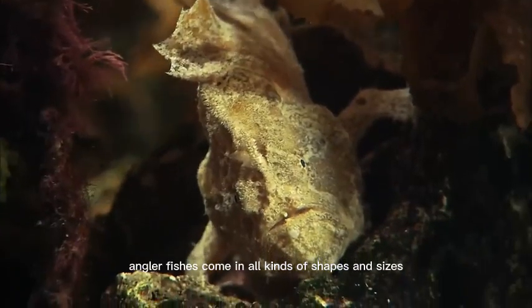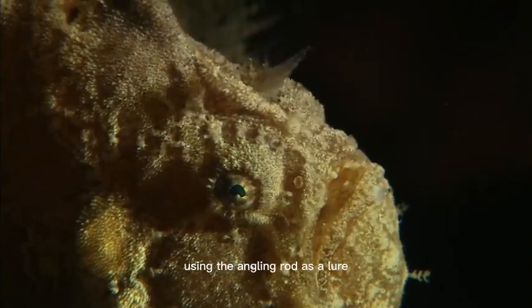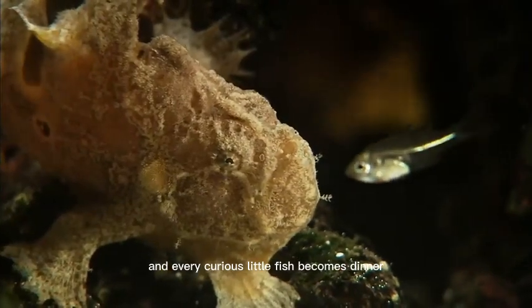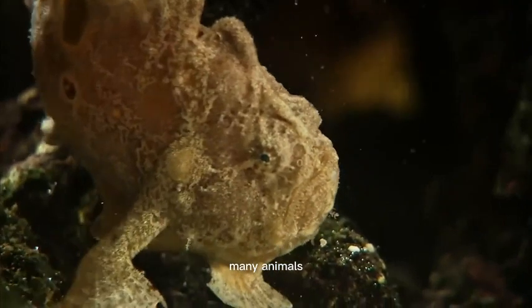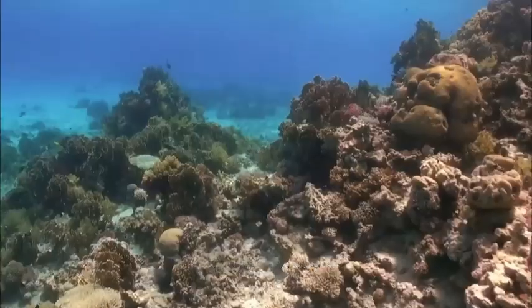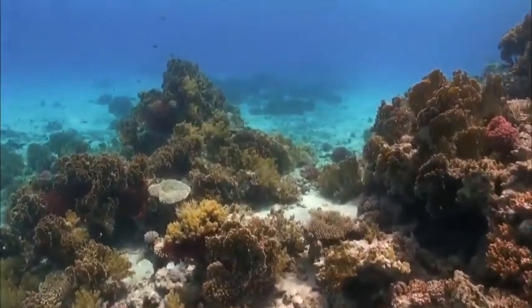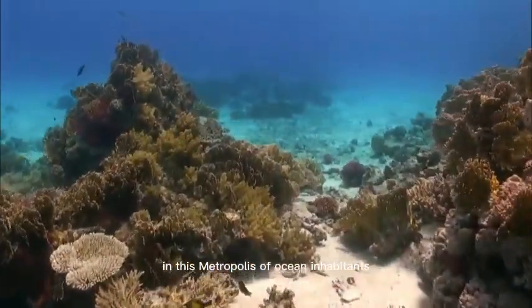Anglerfishes come in all kinds of shapes and sizes. Their trick is ingenious — using the angling rod as a lure, and every curious little fish becomes dinner. Many animals, including ocean inhabitants, communicate with a mixture of sounds and behavior. Everybody has to look out for their own survival in this metropolis of ocean inhabitants.